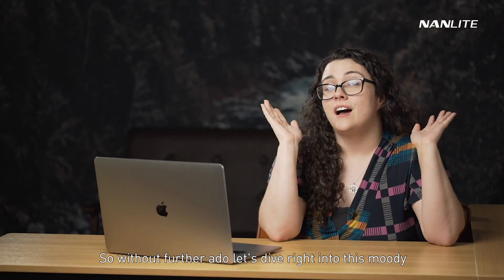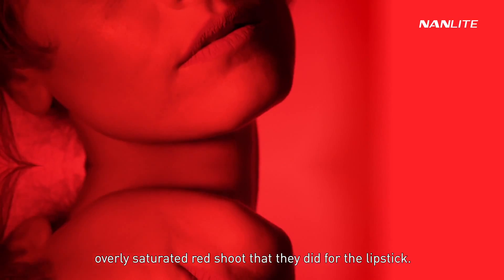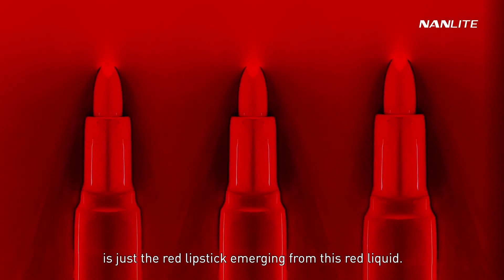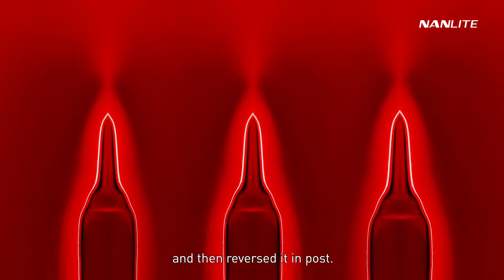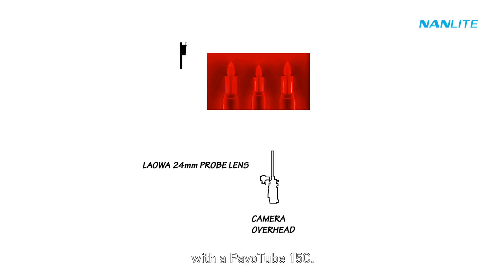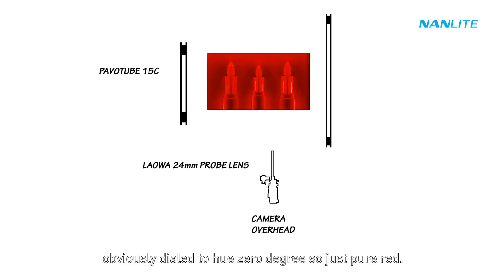Let's dive right into this moody, overly saturated red shoot for the lipstick. The very first shot is just the red lipstick emerging from red liquid. The way they got this shot was really clever — they actually filled a pan with paint and then reversed it in post. Mark had this laid flat on a tabletop and lit from each side: camera left with a Pavo tube 15C, and camera right with a Pavo tube 30C, both dialed to hue zero degrees — pure red.